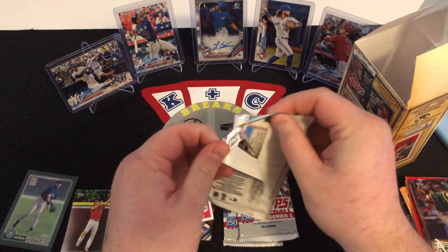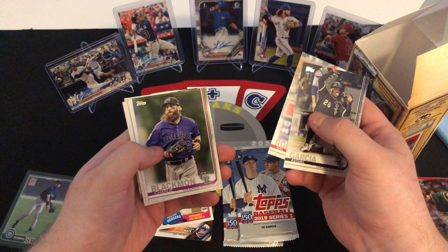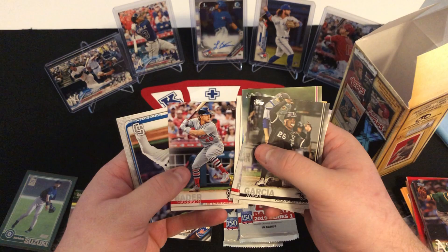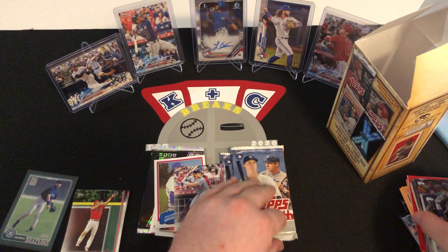Now let's go with 2019 Series 1. We have an Adisa Garcia, Sal Romano, Charlie Blackmon, Eddie Rosario, Marcus Stroman when he was on the Jays, Joey Lucchesi, Harrison Bader Gold Cup card, Kirby Yates, Abraham Garcia, and Michael Conforto.